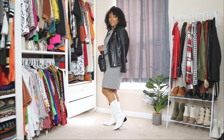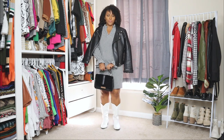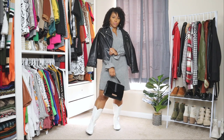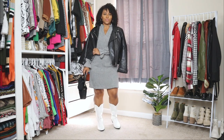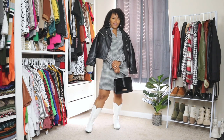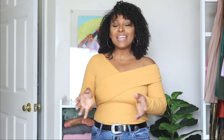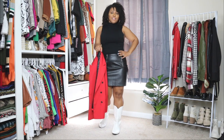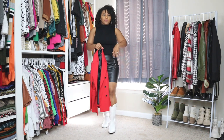And then lastly, to finish off the look, I'm just adding a simple black bag. Now for the second look with the white boots, I'm going to be pairing them with a black faux leather skirt. I definitely wanted to show you that you can style cowboy boots with so many different types of garments, and here you can see them with a skirt.